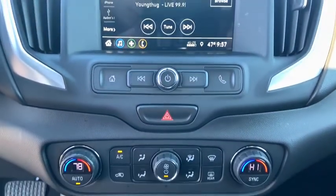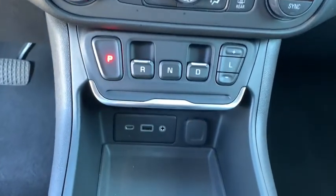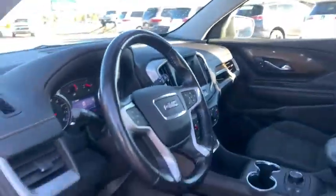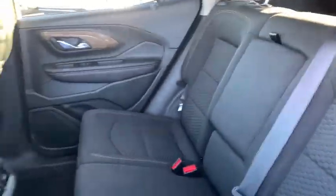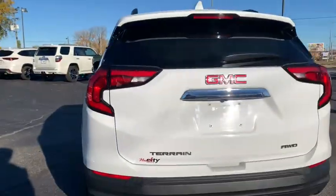Leather-wrapped steering wheel, floor mats, four-wheel disc brakes, aluminum wheels, keyless start, cruise control, auto-dimming rear-view mirror, AM-FM stereo radio, power door locks, and MP3 player. Take this vehicle for a spin and see why so many shoppers are now proud owners.